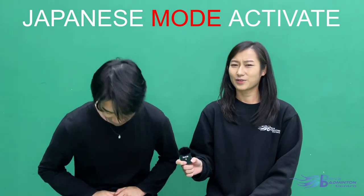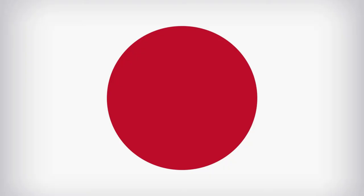Hello everyone! Hey Justin, you're doing it again! What? Speaking in a different language! Sorry! Hey guys, welcome back to Drive Badminton Center!